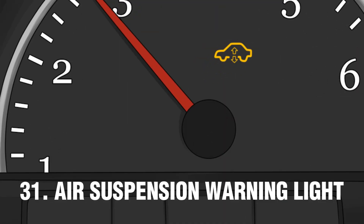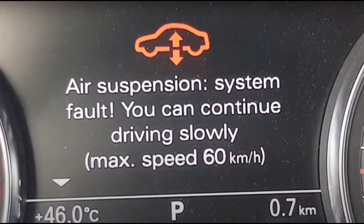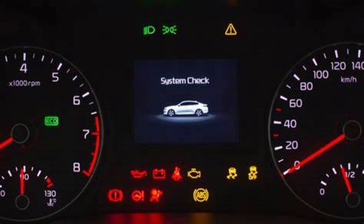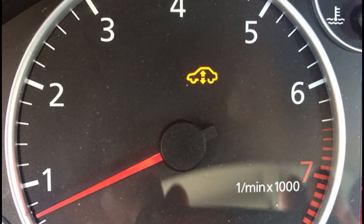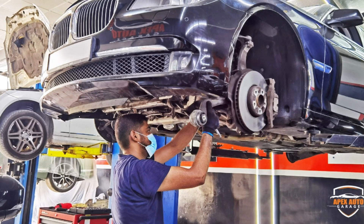Number 31: Air Suspension Warning Light. If you see the air suspension warning light pop up, it's a sign that something's up with your air suspension system — usually because there's a leak or some problem with how it's inflated. If your car's computer detects anything wrong, it'll trigger that warning light. Chances are one of the airbags might have sprung a leak, or maybe the compressor isn't pumping out enough air as it should. If you spot that warning light, it's a good idea to take your vehicle to a trustworthy repair shop and have them give it a once-over to get your suspension back in tip-top shape.